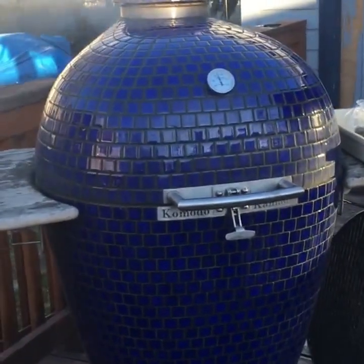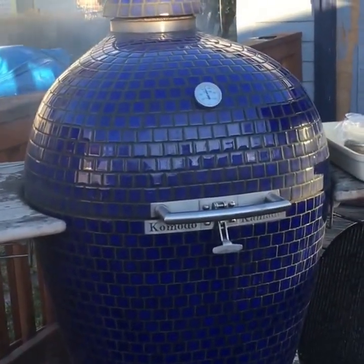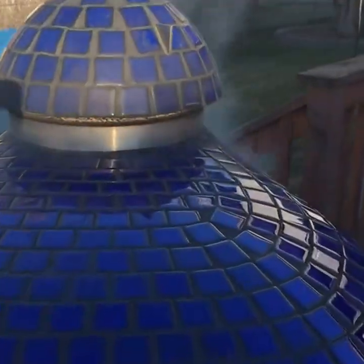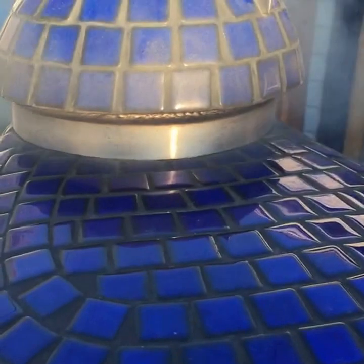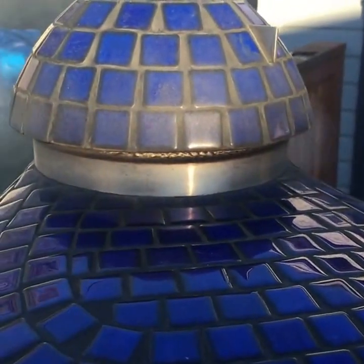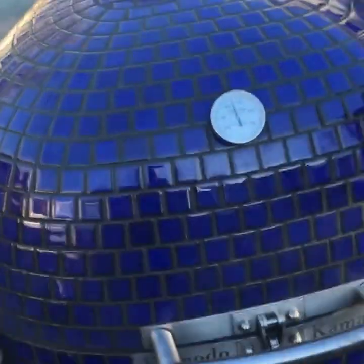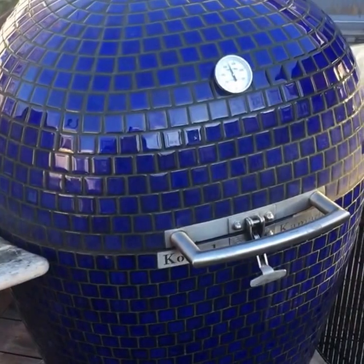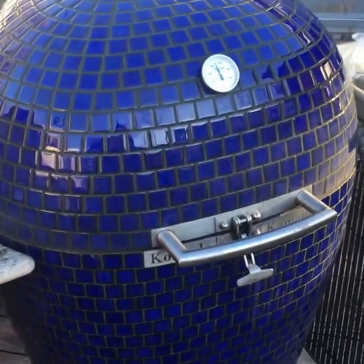As soon as my alarm goes off I'm going to give those steaks a quarter turn so they continue to get those delicious grill marks. Let you take a peek at that as it happens.